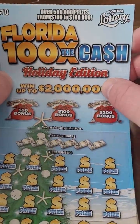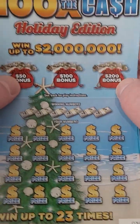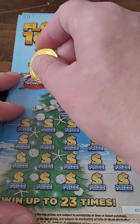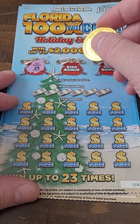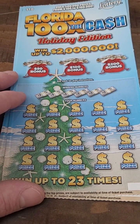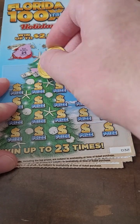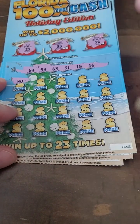Welcome back for another lottery ticket scratch off video. We got Florida Lottery tickets — my sister bought me some for Christmas. Florida 100 Times the Cash Holiday Edition scratch off tickets, up to two million dollars. For the bonus, the bonus number is 25. Match any of the winning numbers to any of the bonus spots and win that prize automatically. So those are extra bonus numbers — if we match, we automatically win 200 bucks. Here are our other winning numbers, come on big winner!